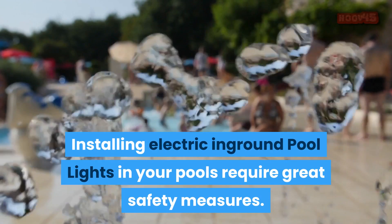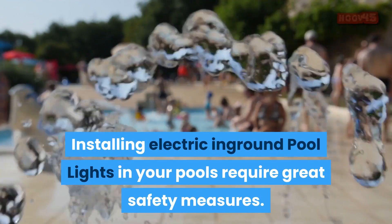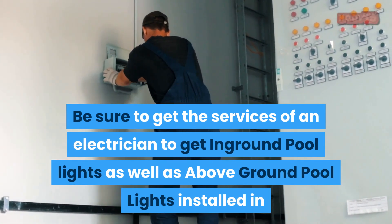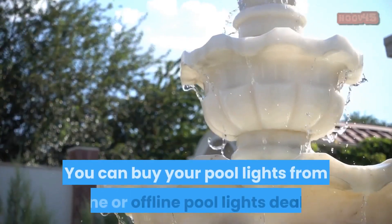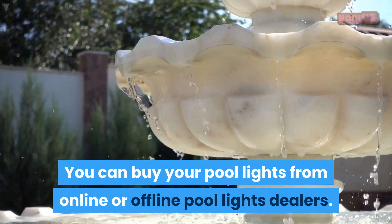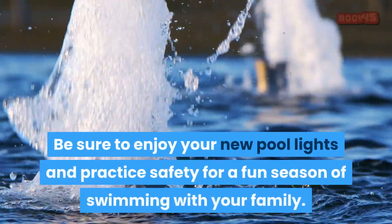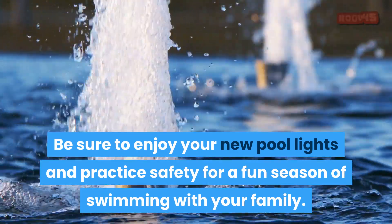Installing electric in-ground pool lights in your pools requires great safety measures. Be sure to get the services of an electrician to get in-ground pool lights as well as above-ground pool lights installed in and around your swimming pools. You can buy your pool lights from online or offline pool lights dealers. We have provided links in the description of this video for some swimming pool lights for you to consider. Be sure to enjoy your new pool lights and practice safety for a fun season of swimming with your family.